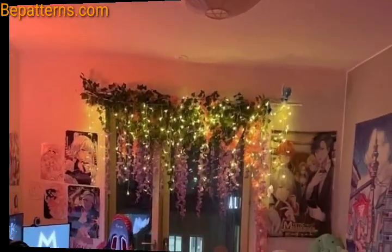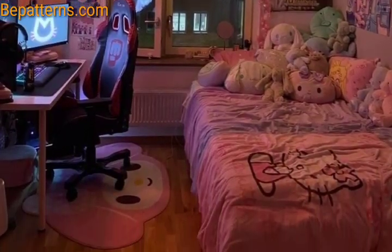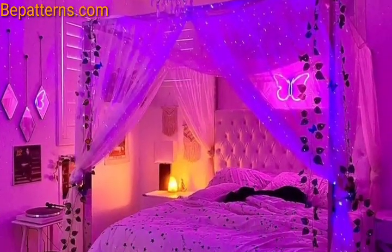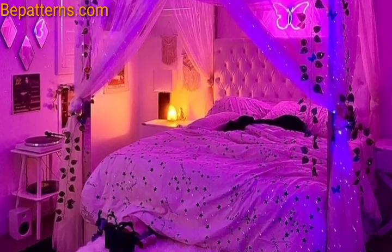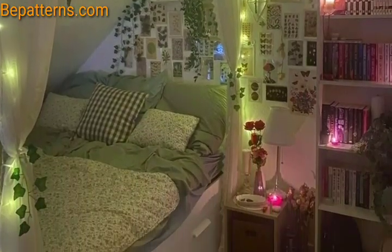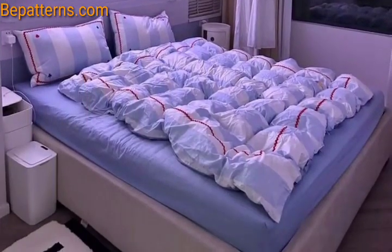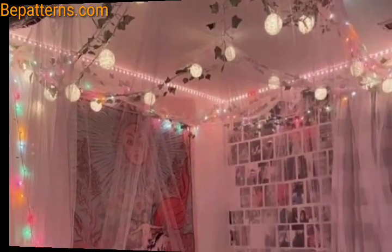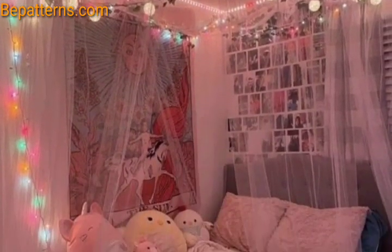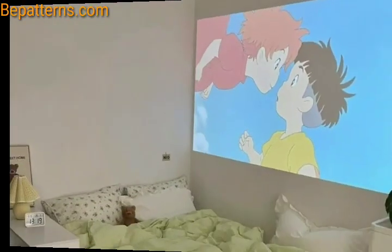Add a personal touch like framed artwork and a board for photos and mementos, or a wall display with one statement artwork. Create a cozy atmosphere with string lights that can be hung around the bed or along the walls to add a touch of whimsy. Use fun patterns for curtains, rugs, or bedding — polka dots, stripes, or floral prints can add a playful element to the room.